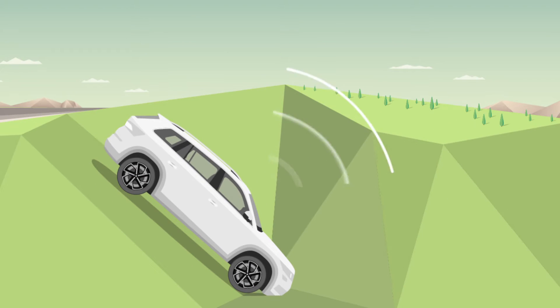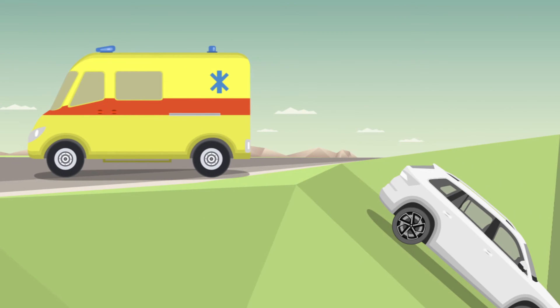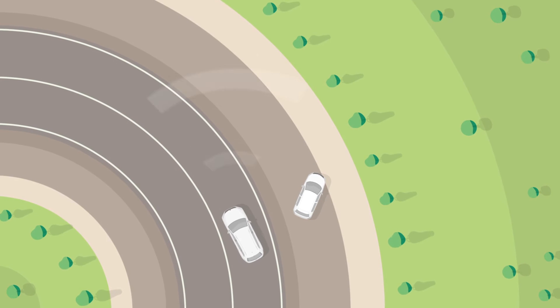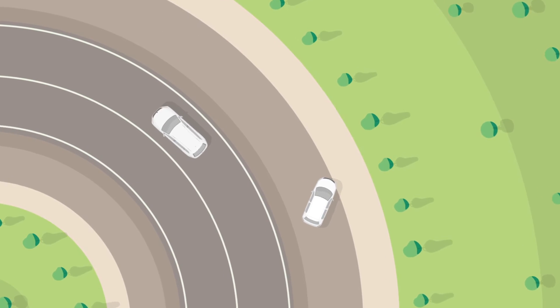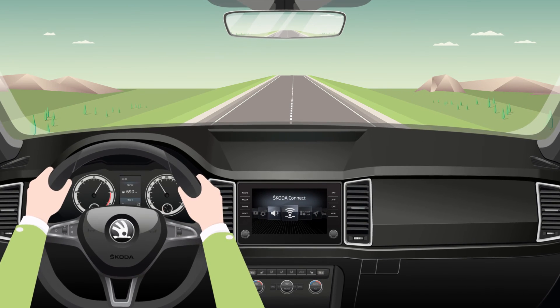Position and relevant data are sent to the emergency services. You can also report an accident you witness, keeping those around you safe. Emergency call function by Skoda Connect.